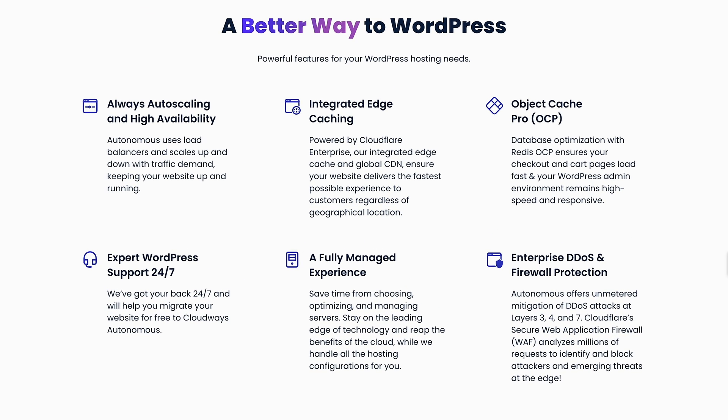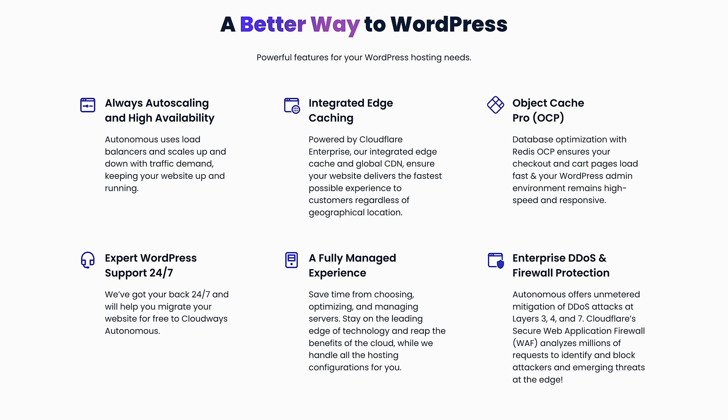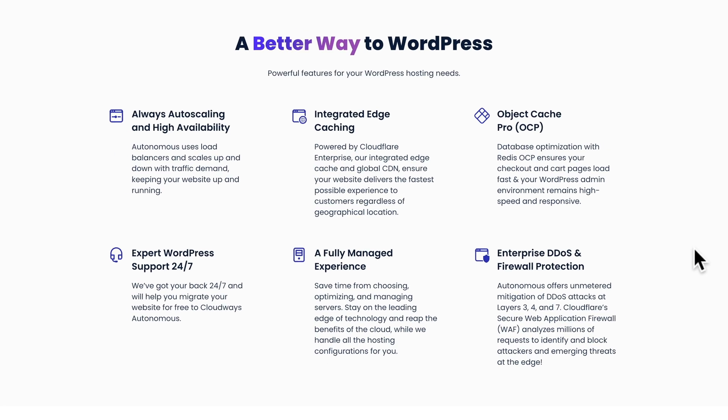As part of the overall account, you get these options as a WordPress user: auto-scaling and high availability, integrated edge caching to make sure everything is speedy and loading fast, object caching, expert WordPress support 24x7, a fully managed experience, and DDoS and firewall protection built in — making sure that people don't take your sites offline, which always gives you peace of mind.